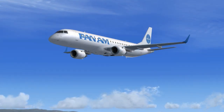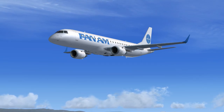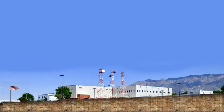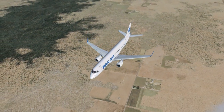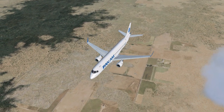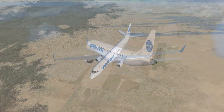Pan American 771 to Albuquerque Center: with you, squawk 1-0-0-0. Albuquerque Center to Pan American 771: Roger, maintain present speed, heading, and altitude, contact SoCal Approach on 124.3, squawk 1-0-0-0. Pan American 771 readback: maintain present speed, heading, and altitude, contact SoCal Approach on 124.3, squawk 1-0-0-0.